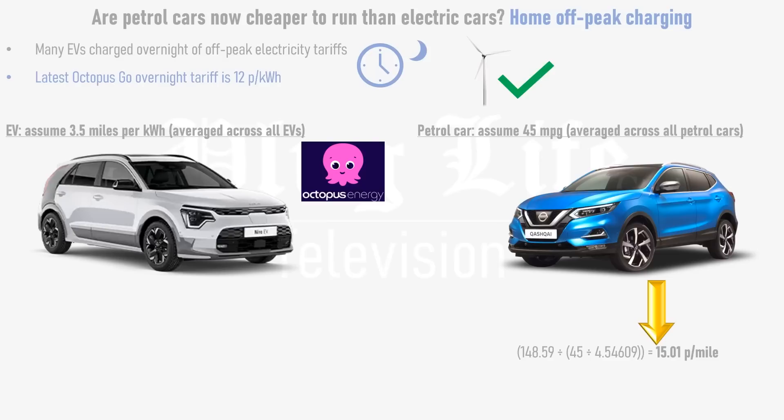See the link below this video for a referral code if you're interested in joining Octopus. Assuming that 90% of charging is done at home using an off-peak tariff and the rest on public rapid chargers, this works out at 5.09 pence per mile — just shy of 10 pence per mile cheaper than a petrol car.